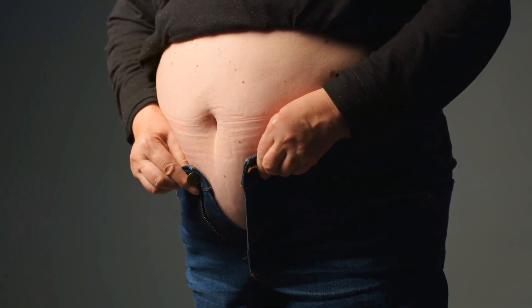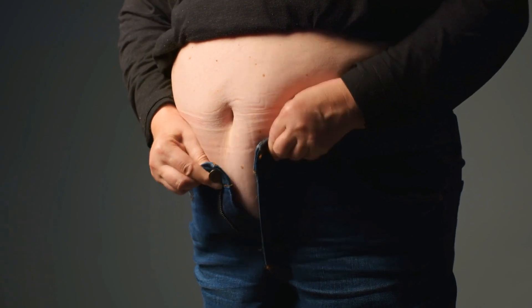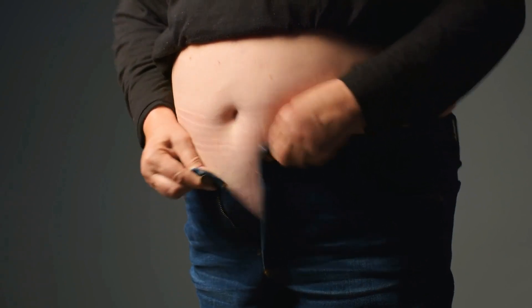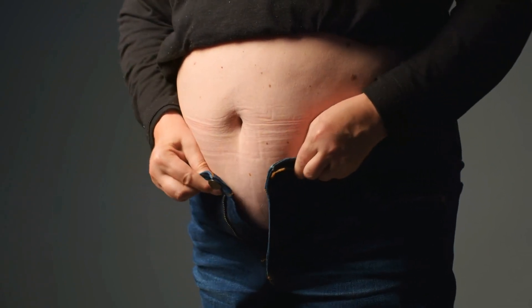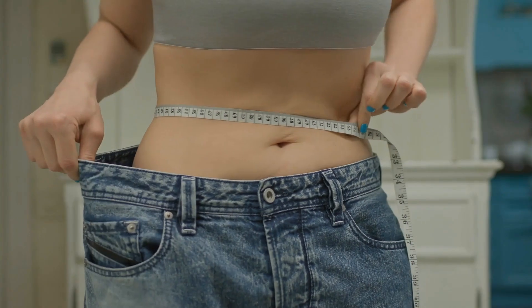Welcome back to my channel. Today we are going to look at some exercises targeted to lose that stubborn belly fat. Lower belly fat can be a pesky problem for many, but you can achieve a toned and flat lower belly with the right approach to exercise.